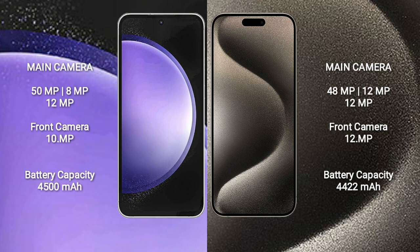Samsung Galaxy S23 FE has a 4500mAh battery with 25W fast charging support. iPhone 15 Pro Max has a 4440mAh battery with 30W fast charging support.